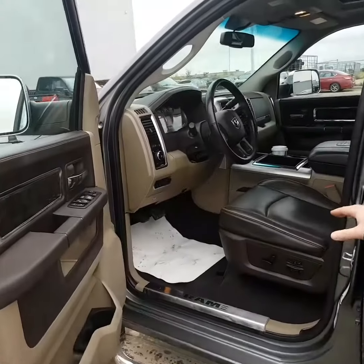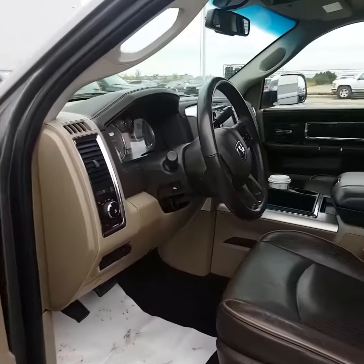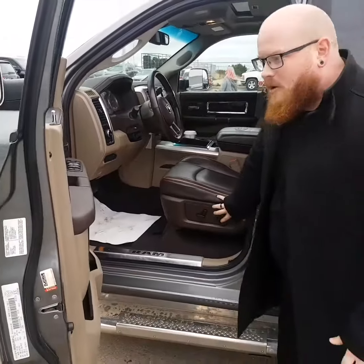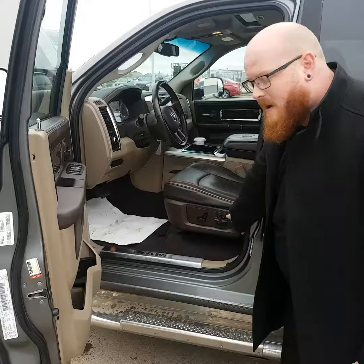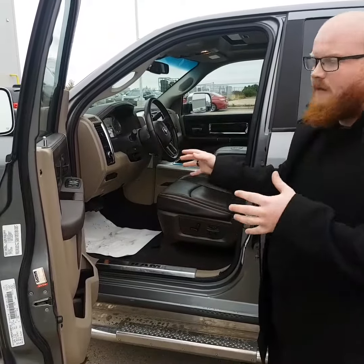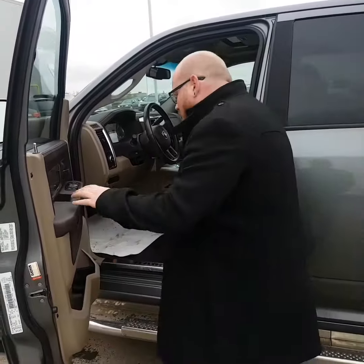You got the fancy seats on the inside with that appearance package. Got that dark chocolate interior — looks really, really good. Got the 8-way power seat here, and it also has memory seating. So if you're ever swapping out with the lady friend or what have you, you can just push a button and all of your stuff will go back to the way you had it. It's really nice.